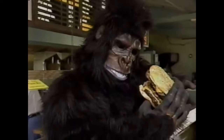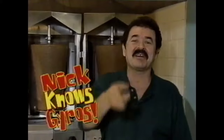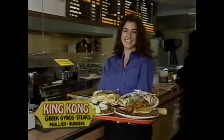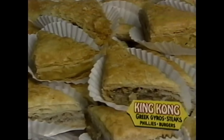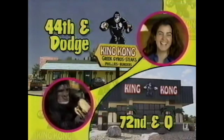If you've got a gorilla-like appetite, nobody fills you up like King Kong. Try a Kong burger with one, two, or three all-beef patties. How about a flame-broiled sirloin steak? The best gyro in town. How about a fresh Greek salad? When you want the best food in town, come to King Kong. When you're hungry for good food, you're hungry for King Kong. King Kong — 44th and Dodge, and 72nd and Q.